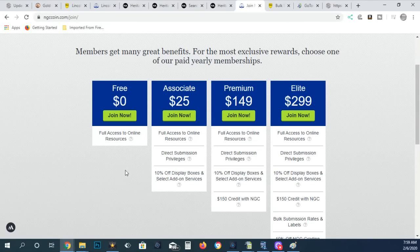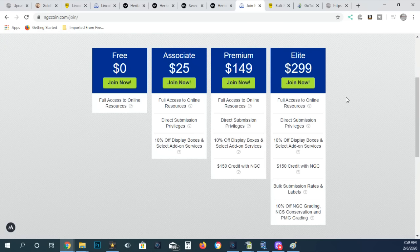On NGC it costs less — about $9 and something per coin, a little cheaper than PCGS. However, you need to pay $299 for the elite membership to get the bulk submission rates. So you have to factor in the $299 plus roughly $9 per coin times 100 coins. You want to submit more than just one bulk submission to make it worth it. At $9 to $12 a coin if they do meet 67, it's not so bad.